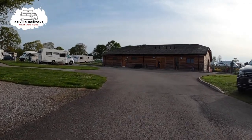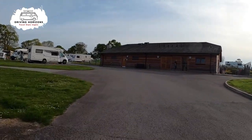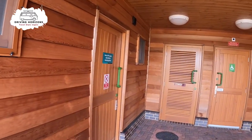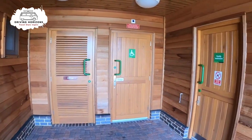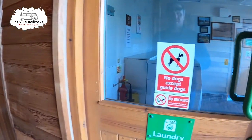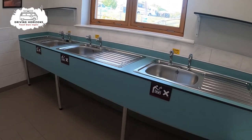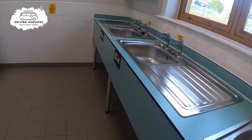There is one main amenities block situated in the centre of the campground. This area includes the disabled and family washroom areas, and there is also a small laundry here. Let's have a look now at the main toilets and showers.